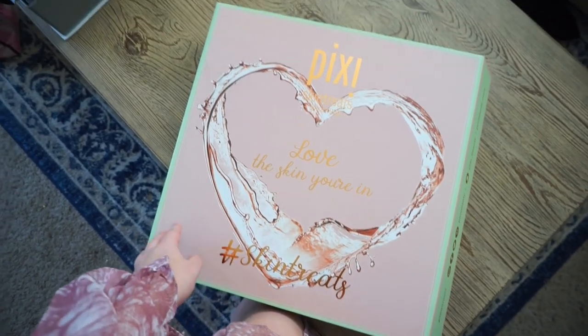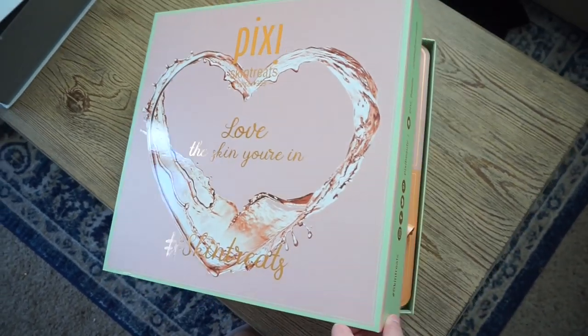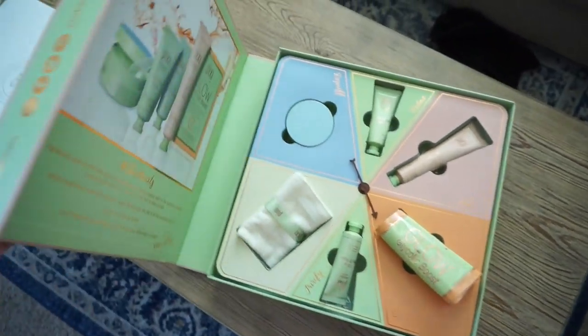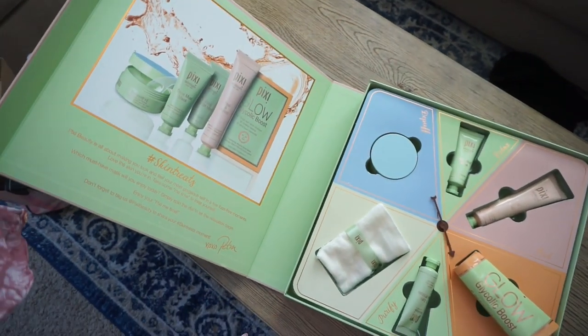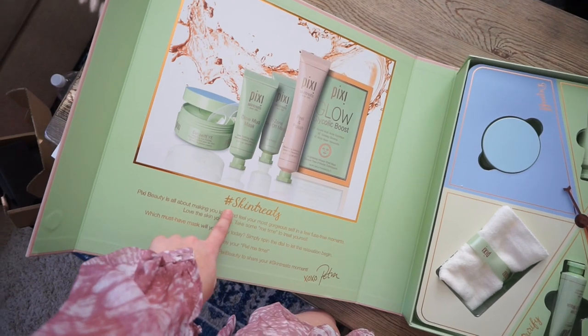They are both super sweet companies and these packages were very generous, so let me show you guys. Starting off with what I got from Pixie Beauty — their packaging is always super cute. I always want to keep their boxes. You open it up and you get a bunch of new skincare from Pixie. It says hashtag skin treats.